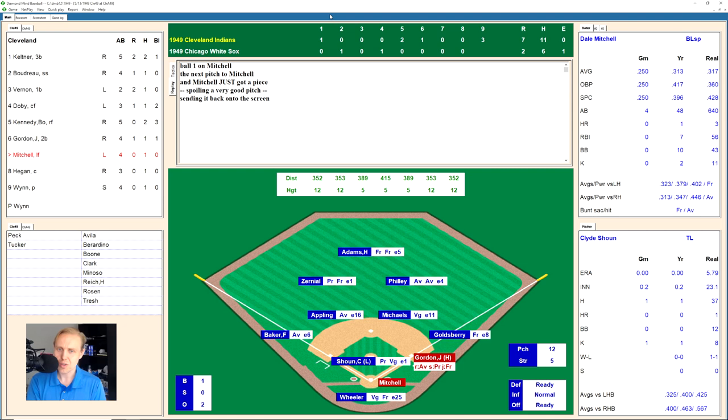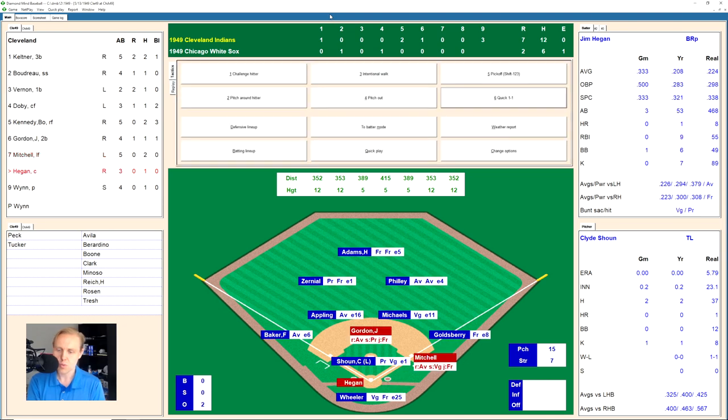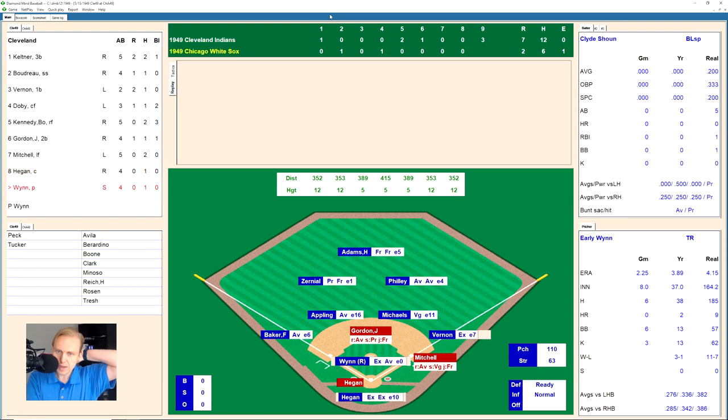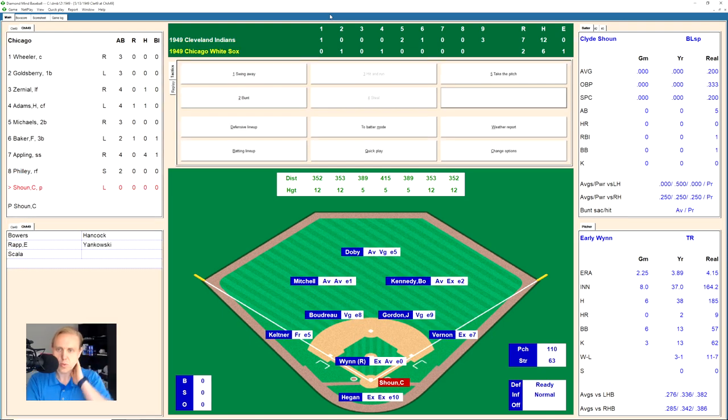The host apologizes for hitting the wrong button. Dale Mitchell sees a ball, fouls one back, 1-1, then hits one over to the right side for a base hit — Gordon holds at second. Jim Hegan hits one to the right side and Michaels grabs it and throws to first for the out. We go to the bottom of the ninth inning with a five-run deficit. The White Sox are not quite the '49 Giants.